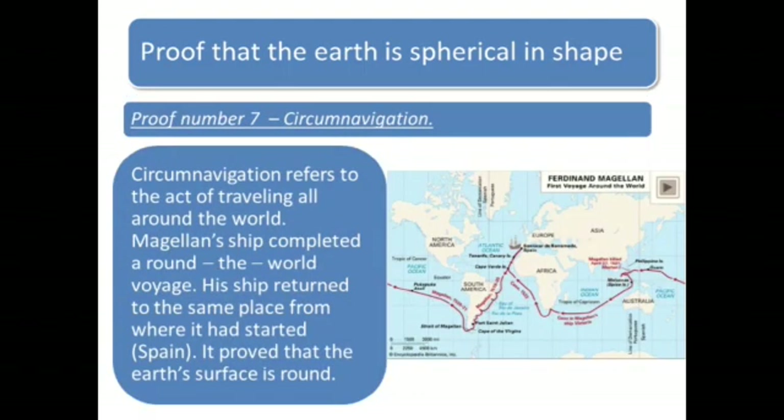Proof number 7: Circumnavigation. Circumnavigation refers to the act of travelling all around the world. Magellan's ship completed a round-the-world voyage. His ship returned to the same place from where it had started, i.e. Spain. It proved that the Earth was spherical in shape.